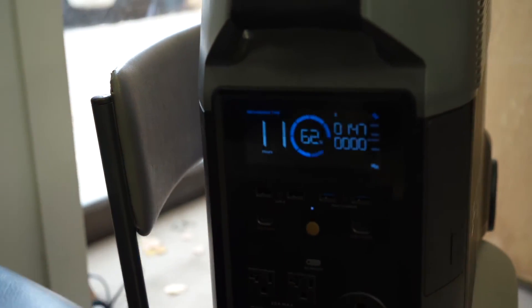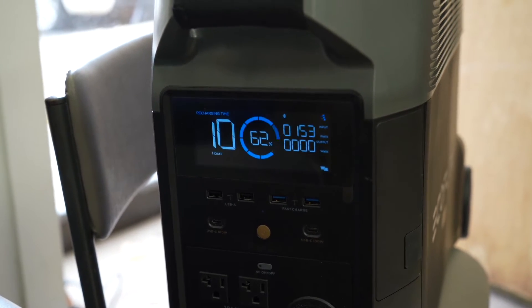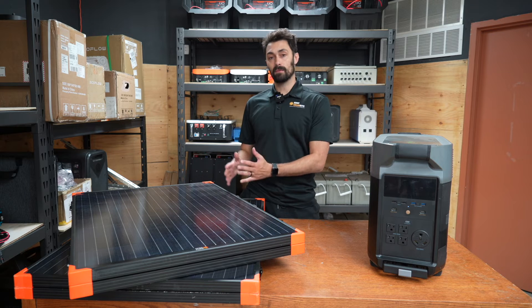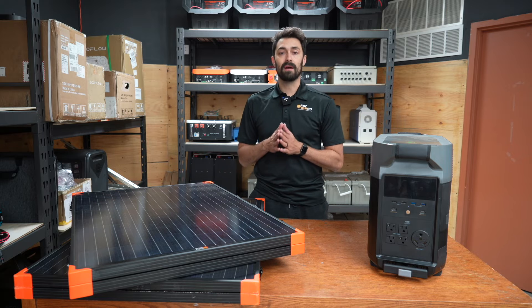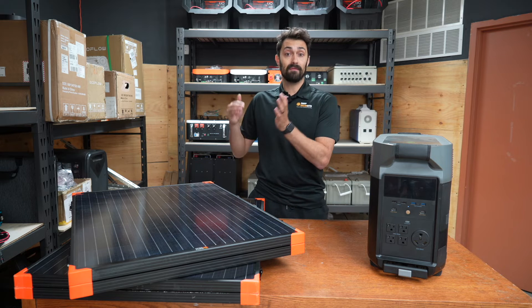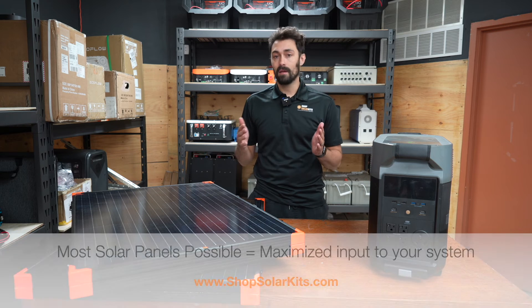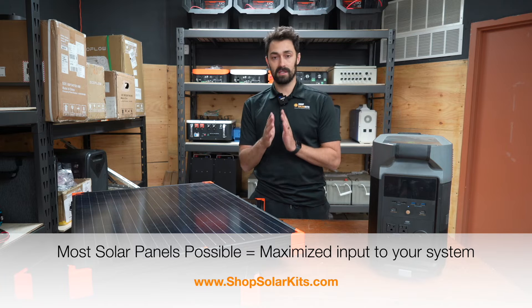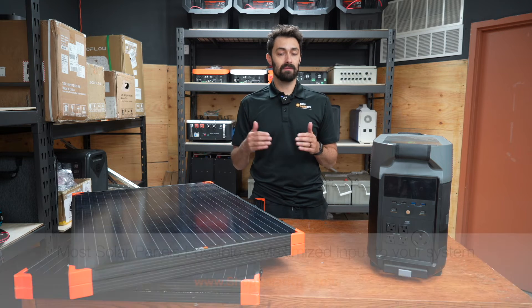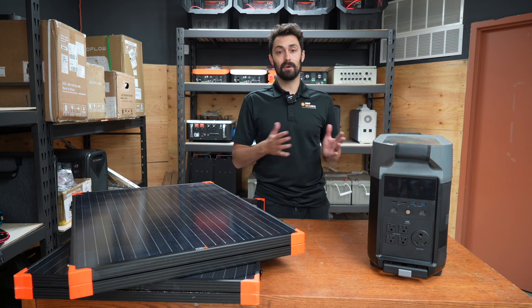There are two things that I think you should take away here. The first is the value that you should place on maximizing the number of solar panels for your system. Whatever your budget can afford, you can really see the value of making sure that you have the most number of solar panels possible, so that on days like today — when the sun is inconsistent and cloud cover is changing in front of the sun — you're guaranteeing yourself the maximum input into your system possible.